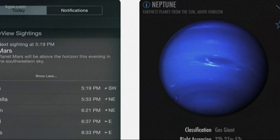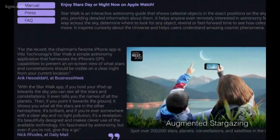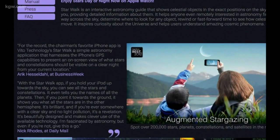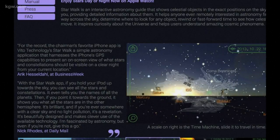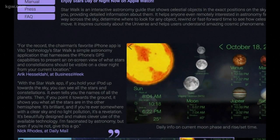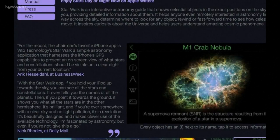Star Walk 2 also lets you point your smartphone at the sky for an incredible journey. Tour more than 200,000 stars, planets, constellations, and satellites, many in 3D. This app is $2.99 for iOS, Android, and Windows phones.